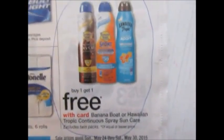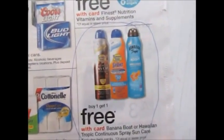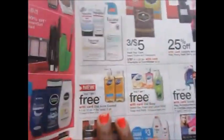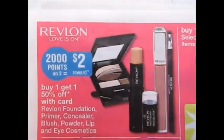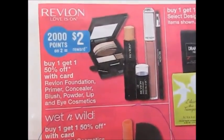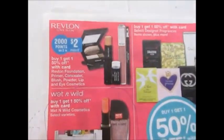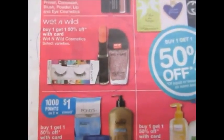At Walgreens, the first thing I want to point out is that Banana Boat or Hawaiian Tropic continuous sun care items are buy one get one free. They also have Revlon buy one get one 50% off — you do get 2,000 points, and at Walgreens 2,000 points is equal to $2. Wet n Wild is also buy one get one 50% off.